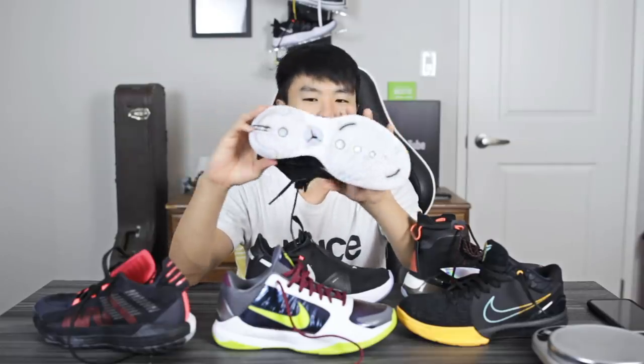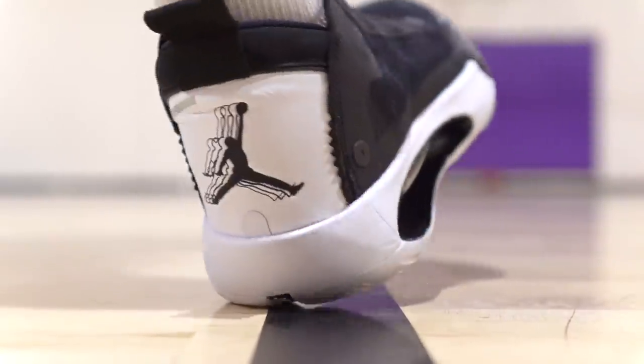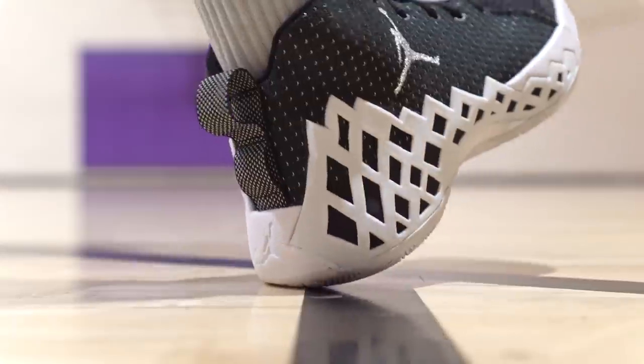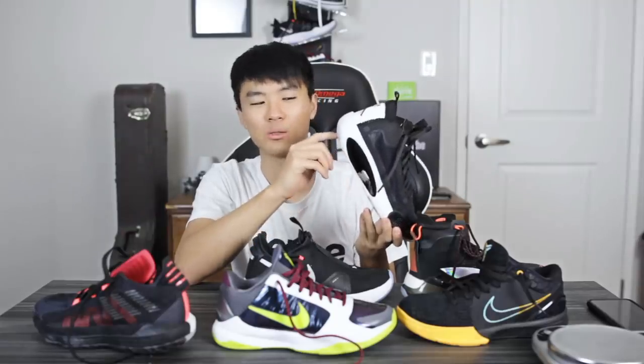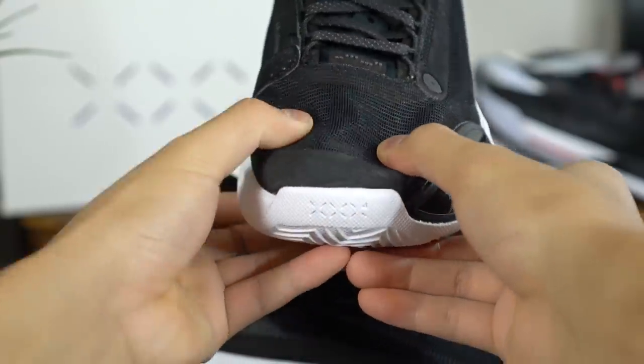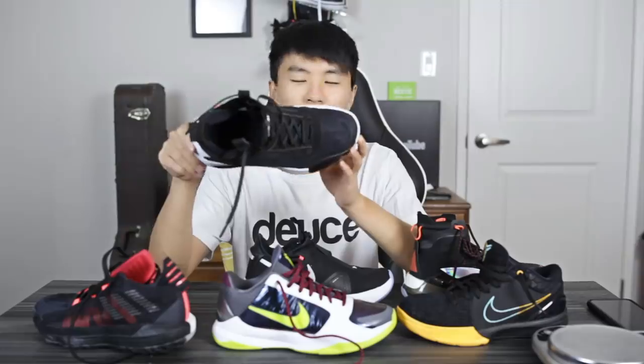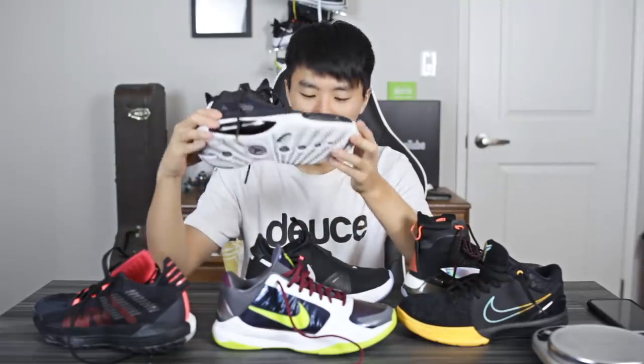Last but not least is the Jordan 34. Everything about this shoe is incredible, besides one thing — the foam is a little stiff. The foam they use in budget models like the Jumpman 2020 and Jumpman Diamond is actually a lot softer. There isn't a lot of heel compression, which I like to have. But the forefoot Zoom feels incredible — it's bouncy. Traction is nice, the upper is very minimal and light, and it conforms to your foot really well. It's also a pretty light feeling shoe overall. It is pretty expensive though at $180.